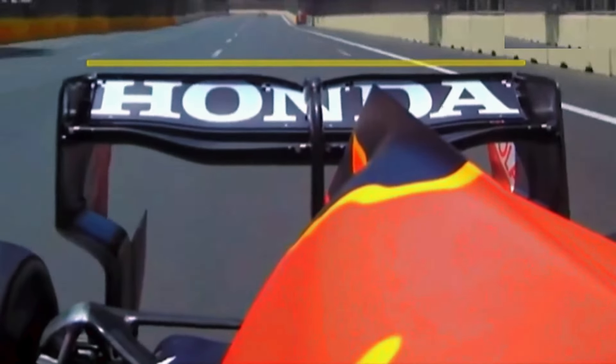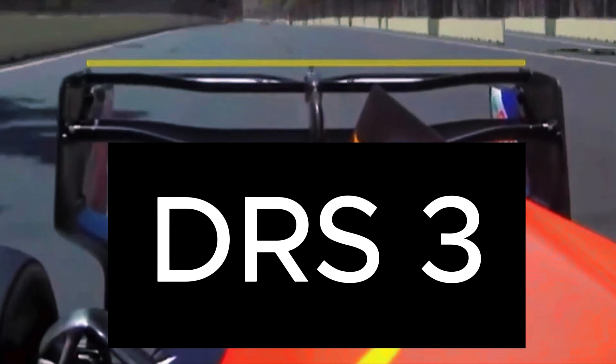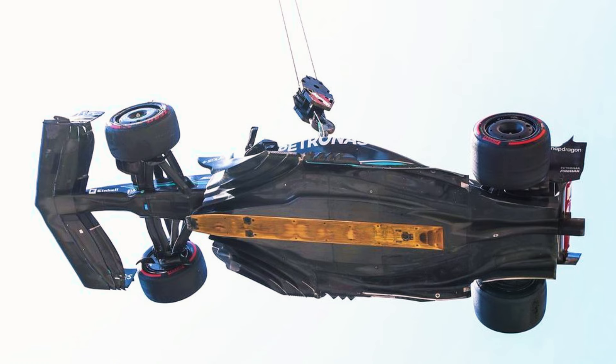The third DRS is the normal flap that opens when a driver is within a second of another — let's call it DRS three. It is possible that McLaren is using a fourth DRS by flexing the floor of their car, but this can only be proven by physical inspection since there are no cameras on the floor.